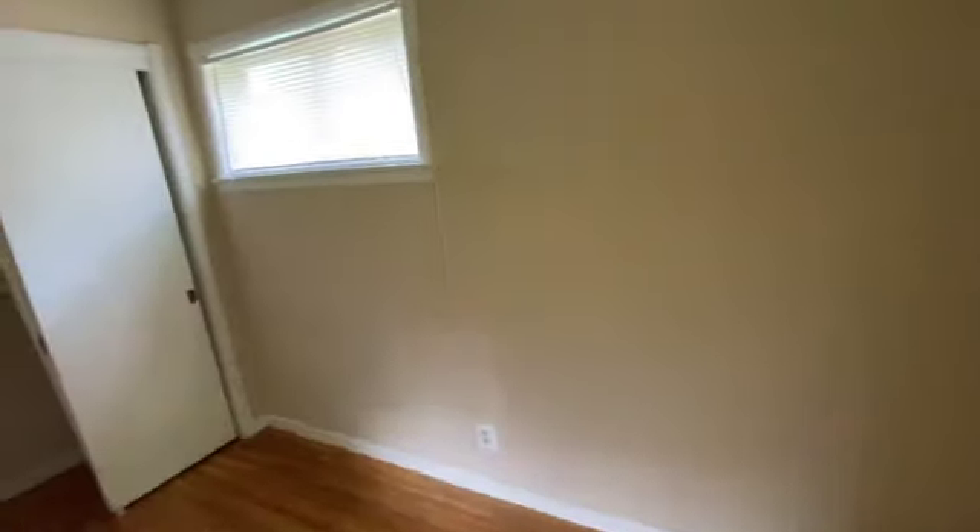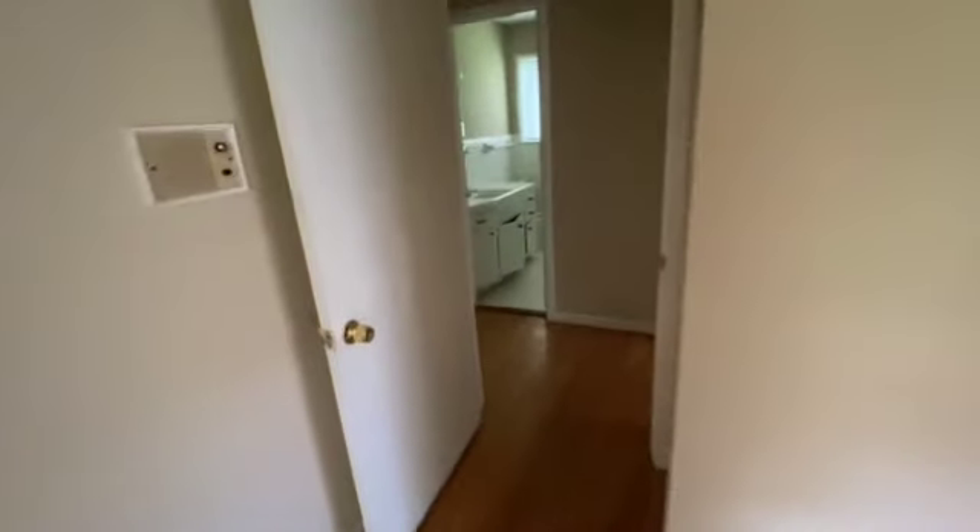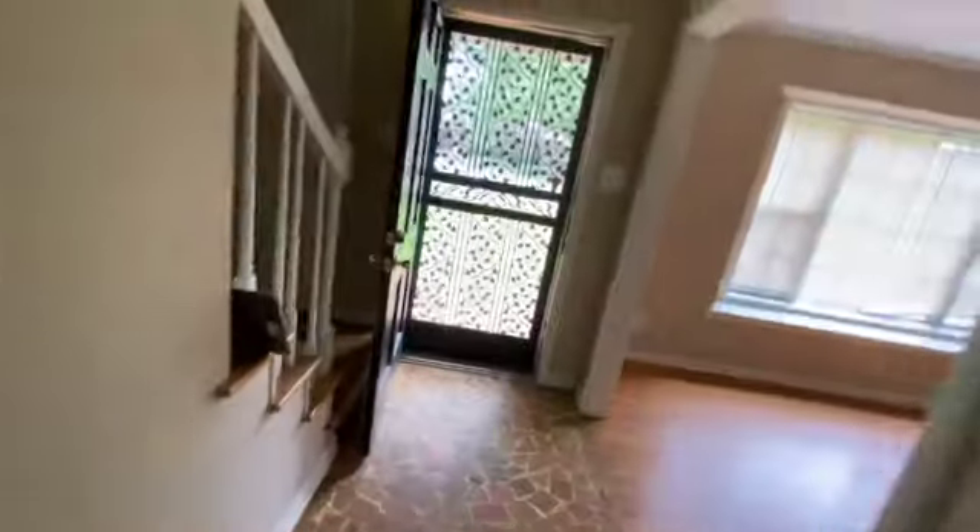We come to this next bedroom. Floors look good, walls look good, and the blinds look like they're in good condition. We come back through to the foyer area and we'll head upstairs.